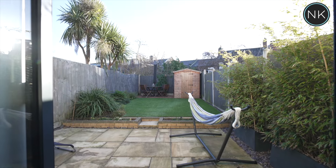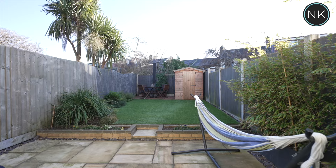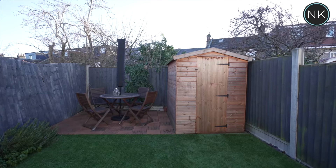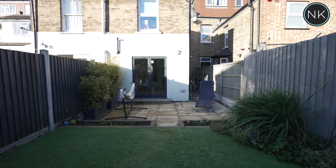Double doors entice us into the garden and onto the large patio area and up to the astroturf lawn edged by raised flower beds and shrubs. There's another patio area with seating at the end of the garden to make the most of the sunny days ahead.